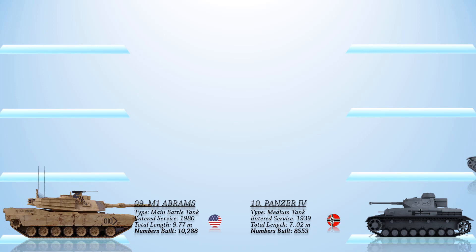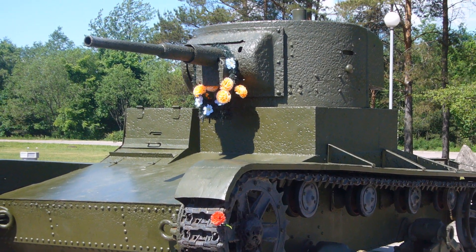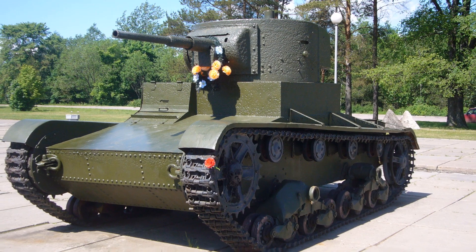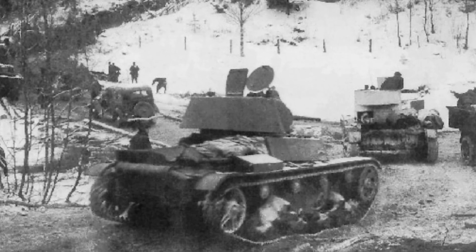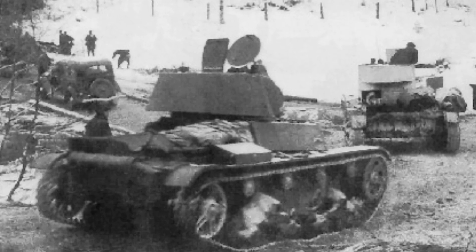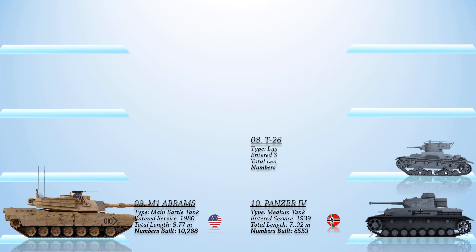At number 8, we have the T-26 tank, which was a Soviet light tank that saw service in various conflicts between the interwar period and World War II. It was one of the most popular tank designs of the 1930s until its light armor made it vulnerable to modern anti-tank weaponry. Compared to any other tanks during that period, it was the most produced tank with 10,300 units manufactured. The T-26 was widely exported and utilized by Spain, China, and Turkey. The tank was reliable and simple to maintain, and its design was continually modernized between 1931 and 1941.